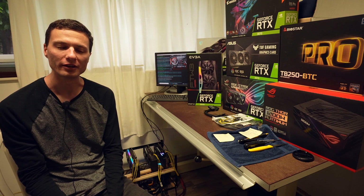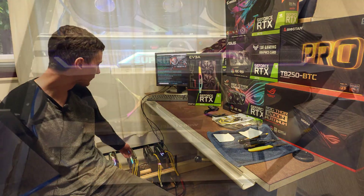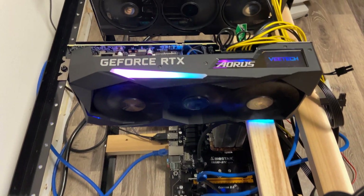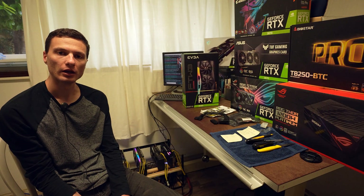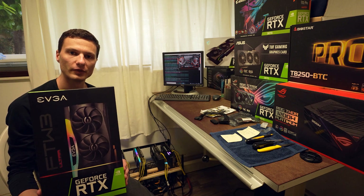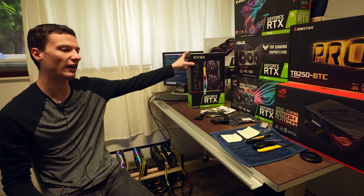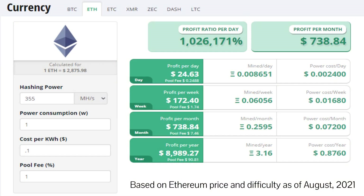Hey guys, how's it going? Today I'm going to be doing an upgrade video on this mining rig right here. It currently consists of four RTX 3070 video cards, and since April it's been mining Ethereum at a very good rate. We used the extra funds to purchase this new EVGA RTX 3090 FTW3 Edition. That's going to bring the total hash rate of the rig up to 355 MH/s when mining Ethereum — equivalent to $750 USD per month of gross revenue.